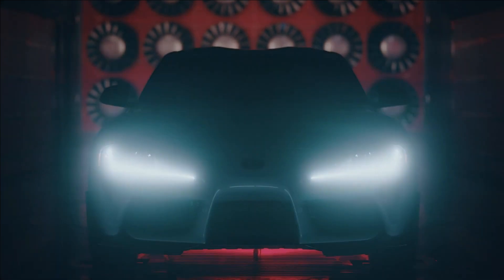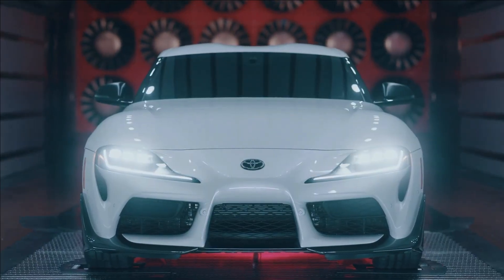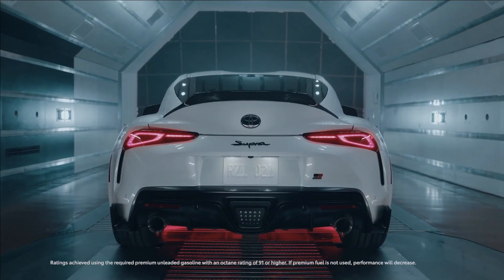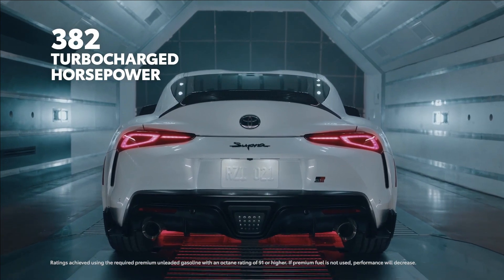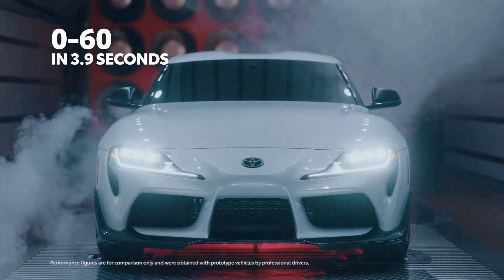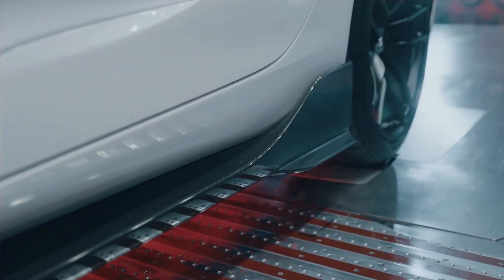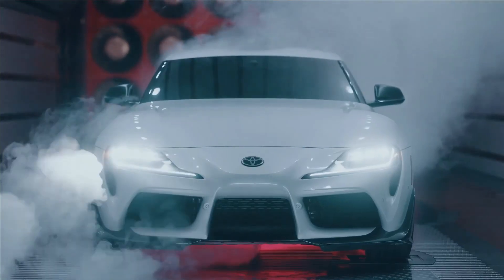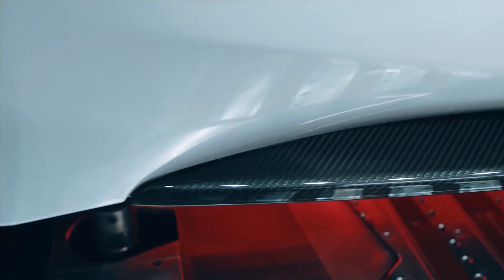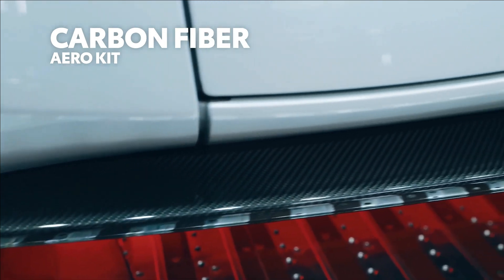Like the rest of the Supra's fifth-generation lineup, the A91 CF edition serves up brilliantly balanced handling and tire-melting performance. In this case, 382 horsepower from a turbocharged 3-liter inline-six delivering a blistering 0-to-60 time of just 3.9 seconds. And while the standard grades already look the part, this special edition takes the performance formula a significant step further with an array of exposed weave carbon fiber exterior accents — hence the 'CF' in its name.